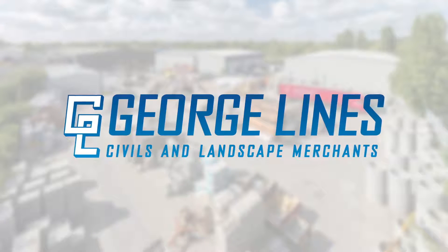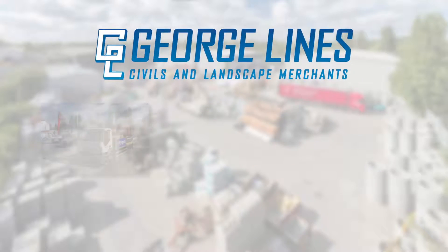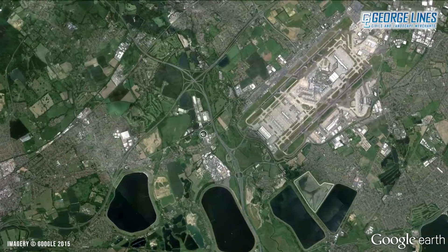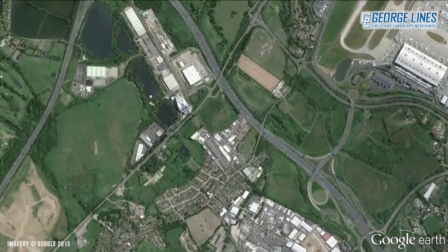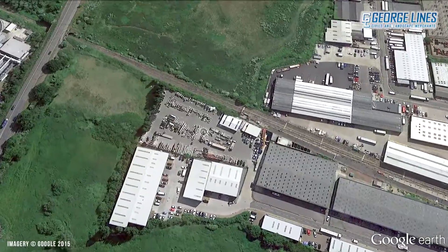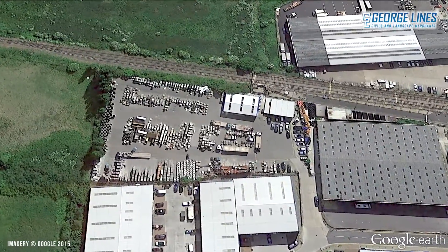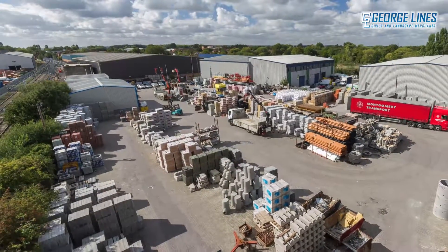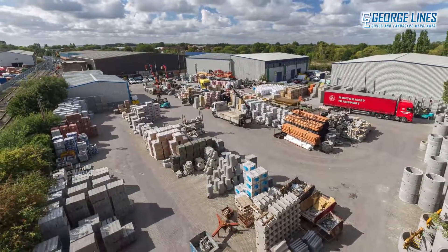Welcome to George Lines Merchants Limited, a leading independent builder's merchant supplying groundwork and civil engineering products to the construction industry for over 65 years. Based in Colnbrook near Slough, George Lines is strategically positioned close to the M25 and the M4 motorways to service both London and the home counties. Our expansive yard and warehouse is home to our large and expanding stock range which includes